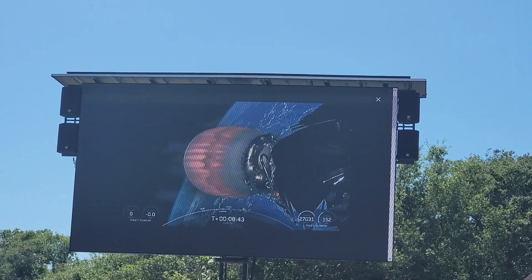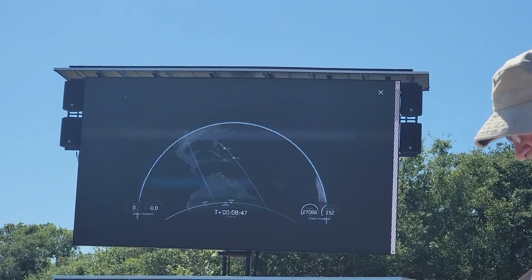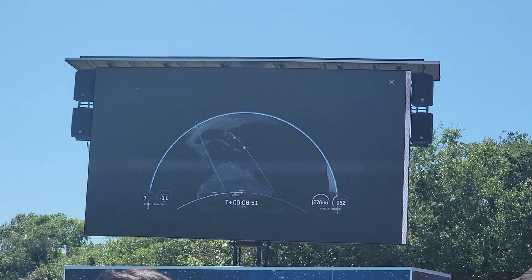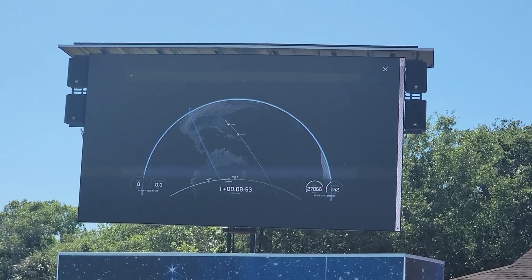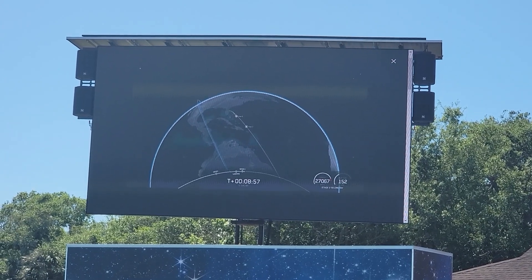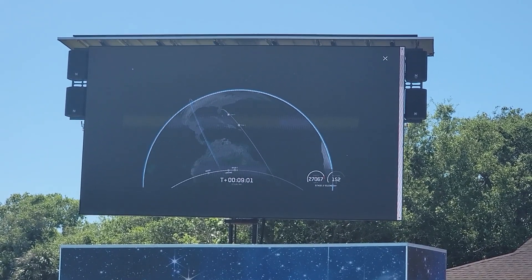We're going to stay for a couple more seconds for the second stage engine cutoff, which should be coming up about five seconds from now. And we just had the shutdown of the second stage. Thank you all for visiting us here today.